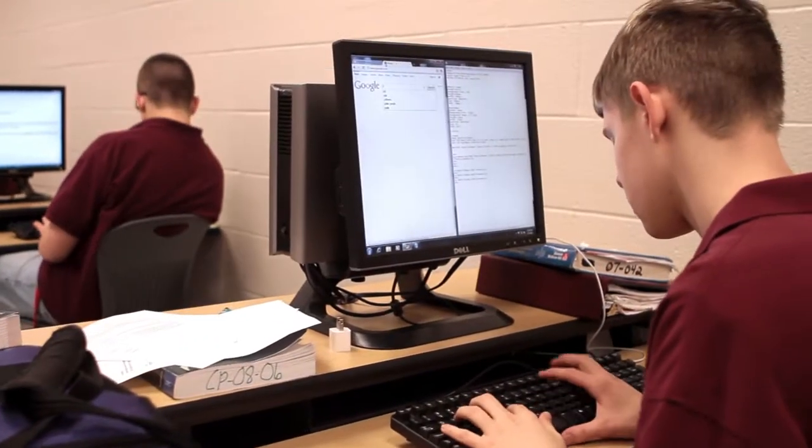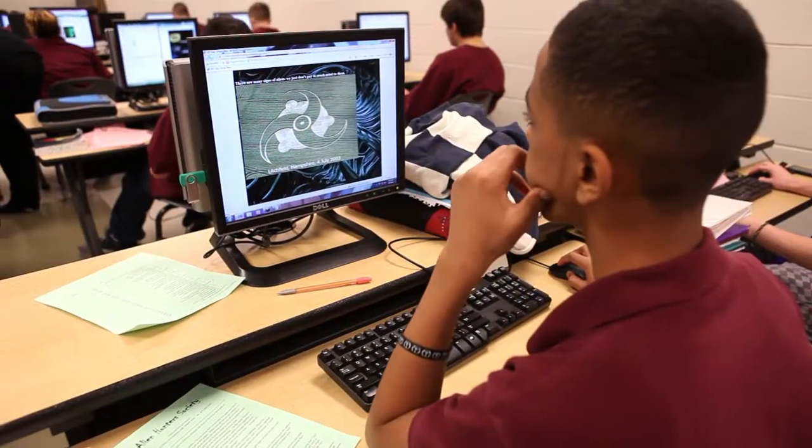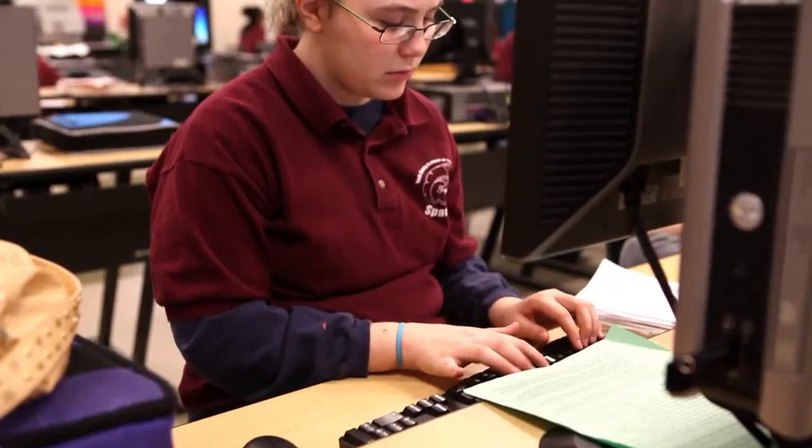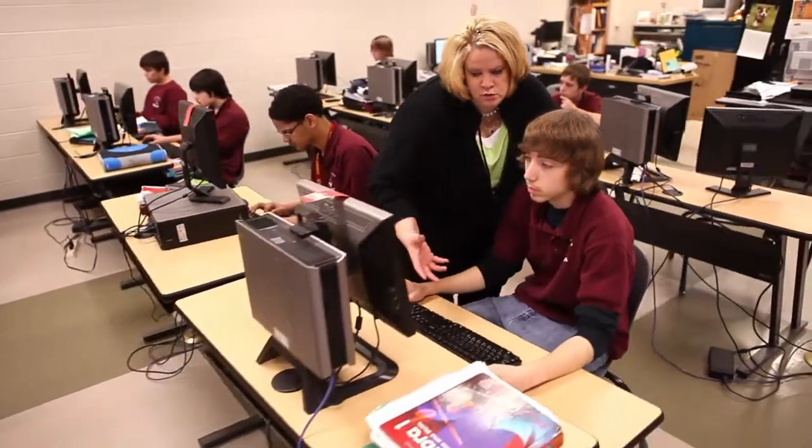HTML is pretty standard — it's the basis of all the stuff on the internet. Anything that's on the internet has to at least have some form of HTML in it. Tech offers the latest technology and resources for our students, as well as providing them the highest caliber instruction from the area's most talented teachers and professionals in their field.